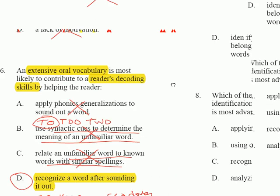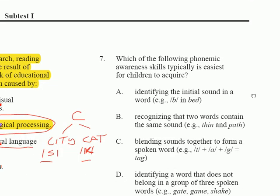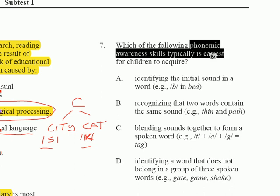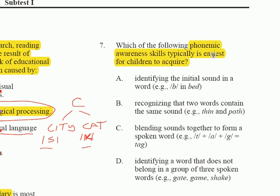The next question is number seven: which of the following phonemic awareness skills is typically the easiest for children to acquire? Phonemic awareness deals with sounds. If you think about hearing the K sound in the spoken word 'cat,' the easiest position for a child to hear that sound is clearly at the initial part of the word. So A is correct — finding an initial sound is the easiest of all.